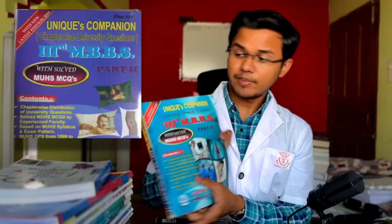SRB is 1200 pages long, so you cannot read everything. First, take out the last 10 years of question papers from your college or university and mark all the questions asked in the book. I used the Unique Companion for Chapter-Wise University Questions, 3rd Year MBBS Part 2. There is also Bhalani for the same — the choice is yours. Once you mark the IMPs, you can start reading.